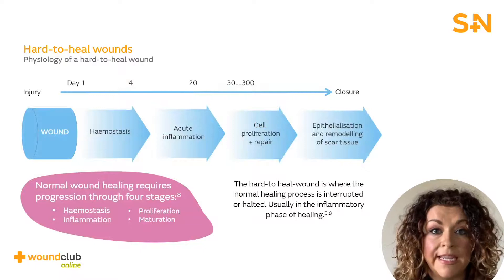Normal wound healing occurs in four phases: hemostasis, inflammation, proliferation and maturation. These phases need to run in a sequential and orderly way in order to facilitate the wound to move into the next phase of healing.